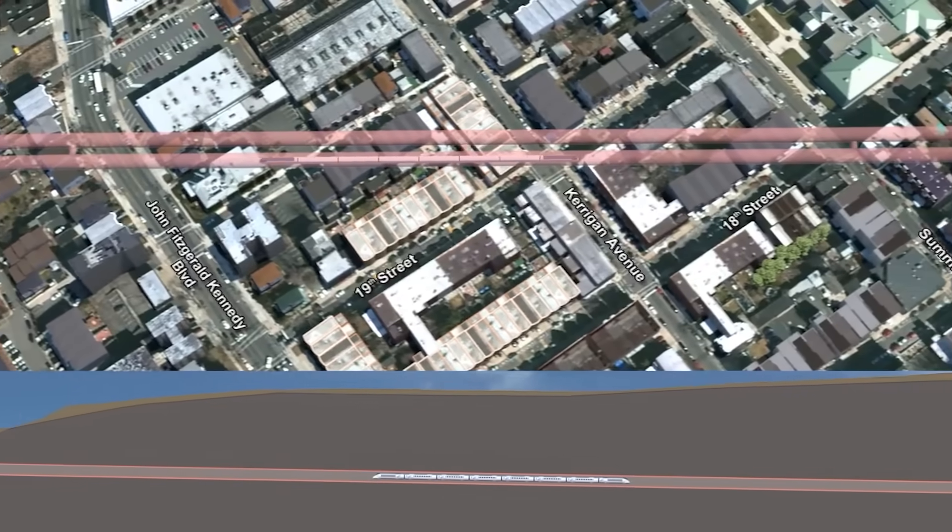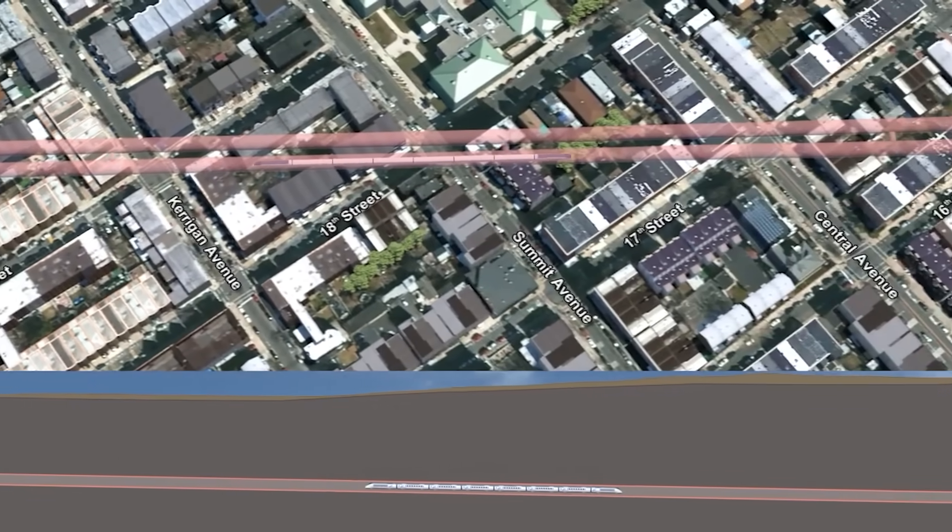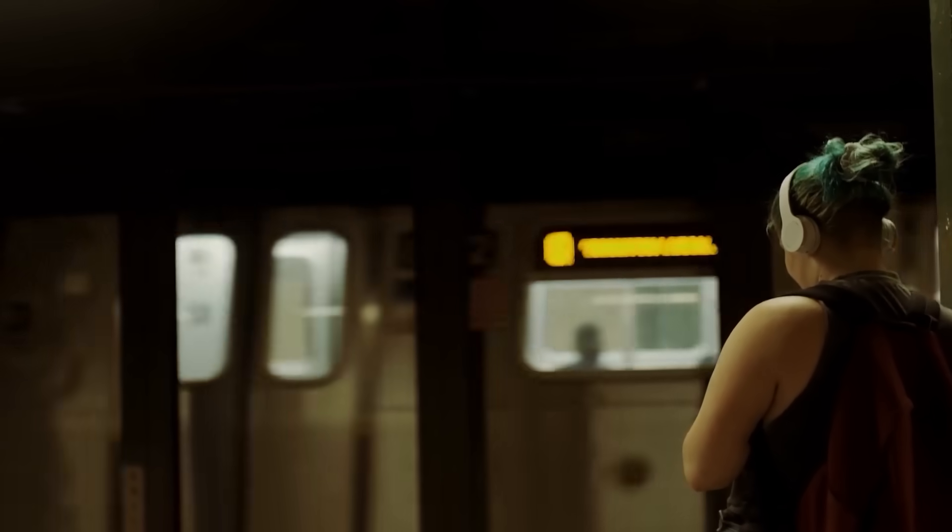What do you think of this megaproject? Leave your thoughts in the comments section. Thanks for watching and see you in the next video.